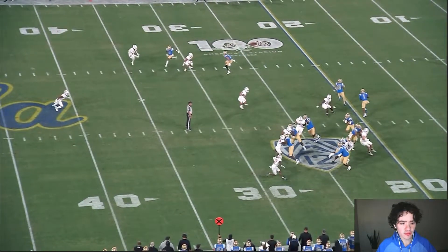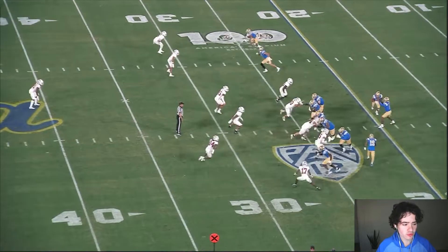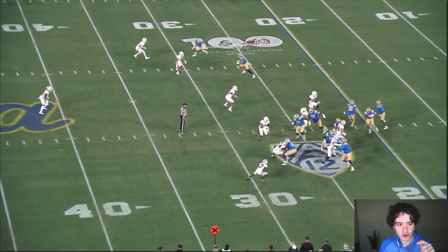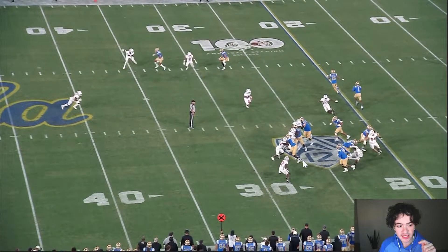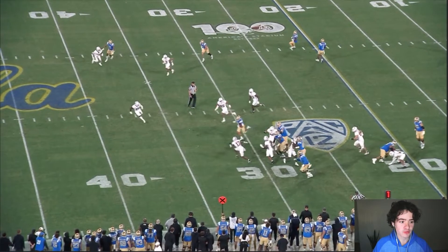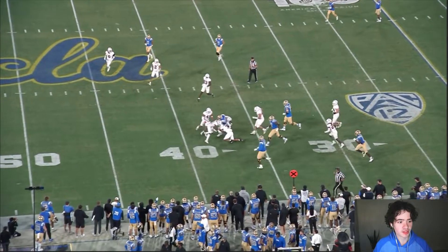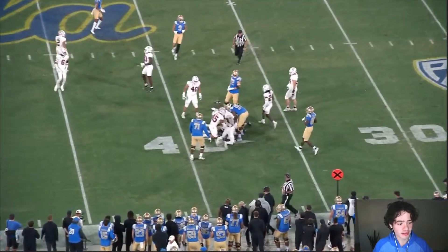Check this out. Zach Charbonnet is supposed to go through this hole right here. Michael Ezeke, the tight end, his assignment is to block the safety number 24. And then number 17 cornerback is basically going to have nobody on him, so he can easily make this tackle or at least slow Charbonnet down — because he's not going to be solo tackled by a cornerback. But Charbonnet understands this, cuts it back up midfield, gets more yardage, and sees number 17 right in the spotlight.